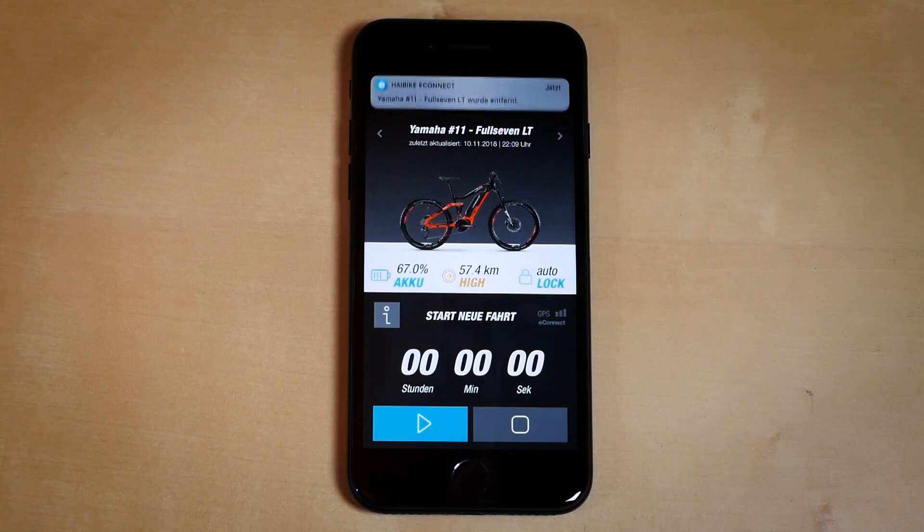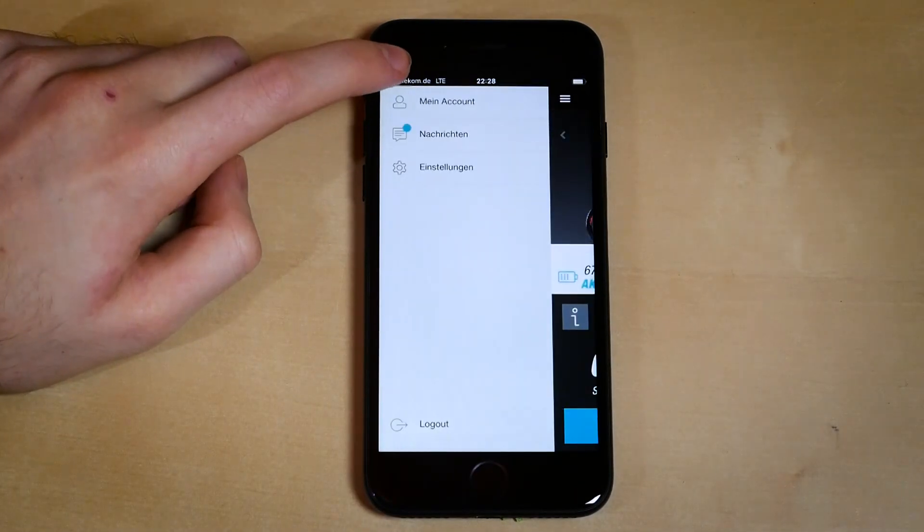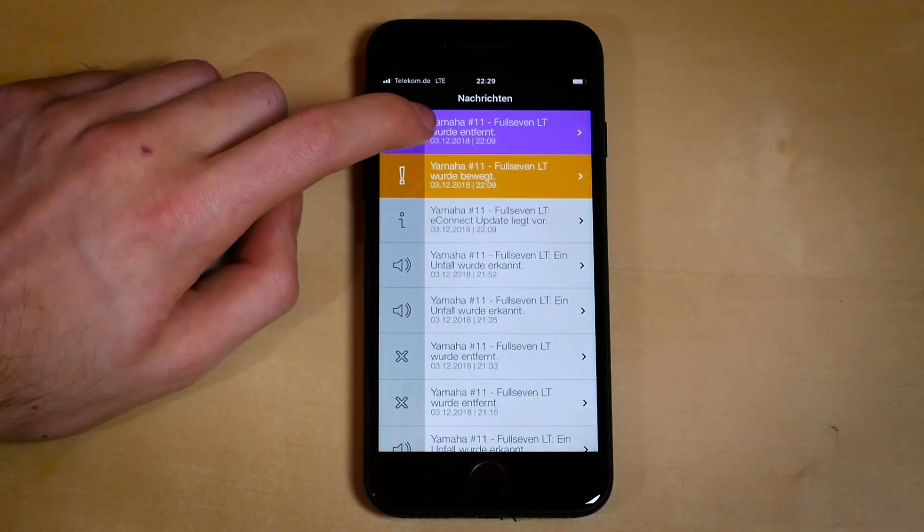You would get your second push notification once your bike has actually left the position from where you last left it. So for example, let's say a thief has stolen it — in this case, you will receive the live tracking info and you can follow the thief's route in real time.